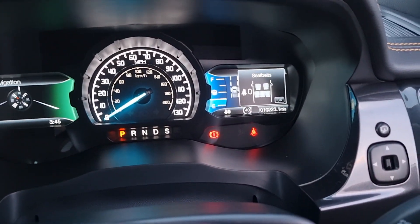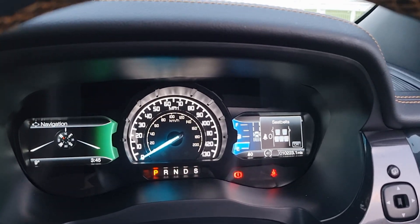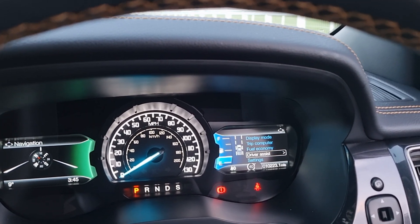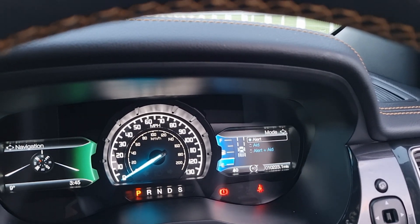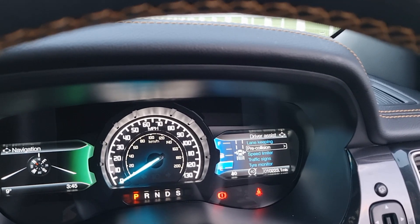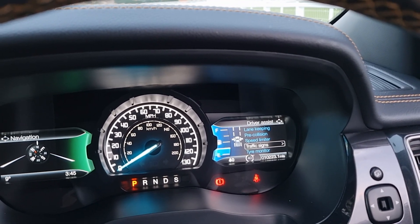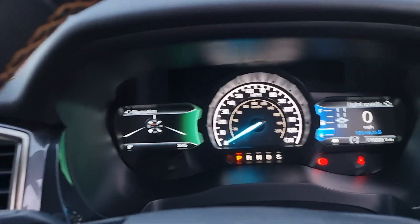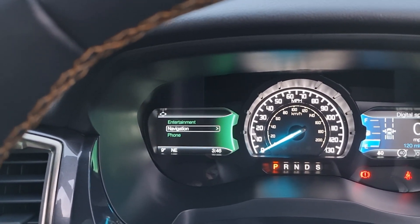Mileage on this one is 10,223. With the Wildtrak model you have some safety features - driver assist, so you've got lane keeping alert and aid, you can change the intensity, you've got pre-collision warning, traffic sign recognition so it tells you the speed limit on the road you're on. On the left you can have your navigation, entertainment or phone, cruise control and speed limiter.